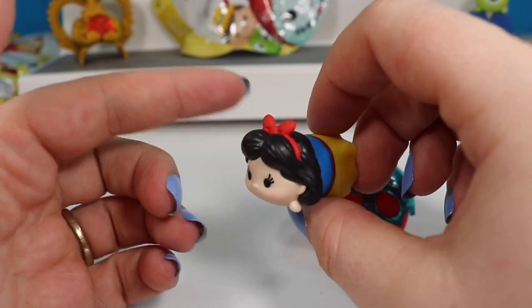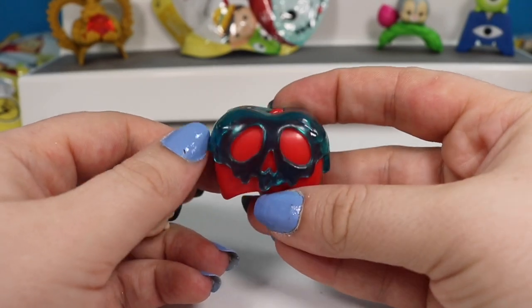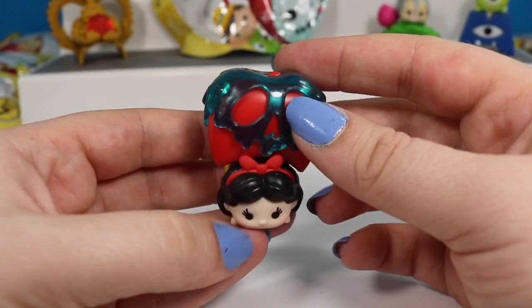We have Snow White and she has her bow in her hair and her dress from the story. She came with this poisoned apple stand so she sits right on top. But if you wanted to you could put the poison apple on her back.